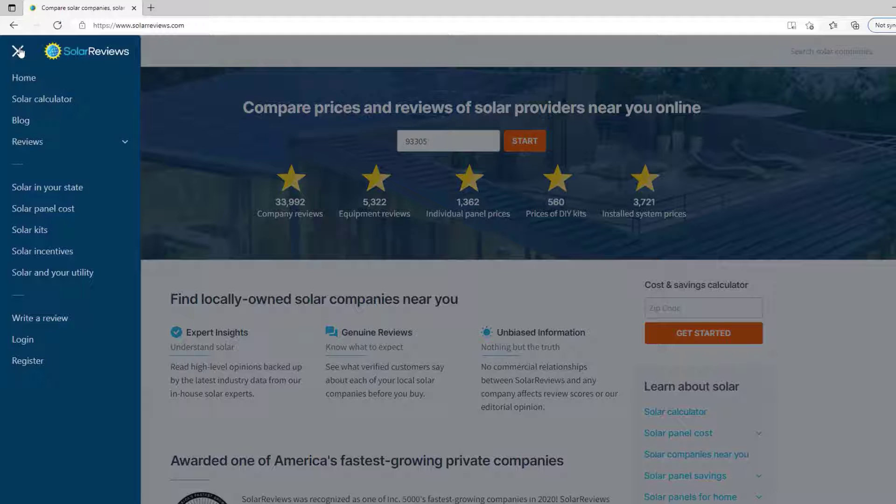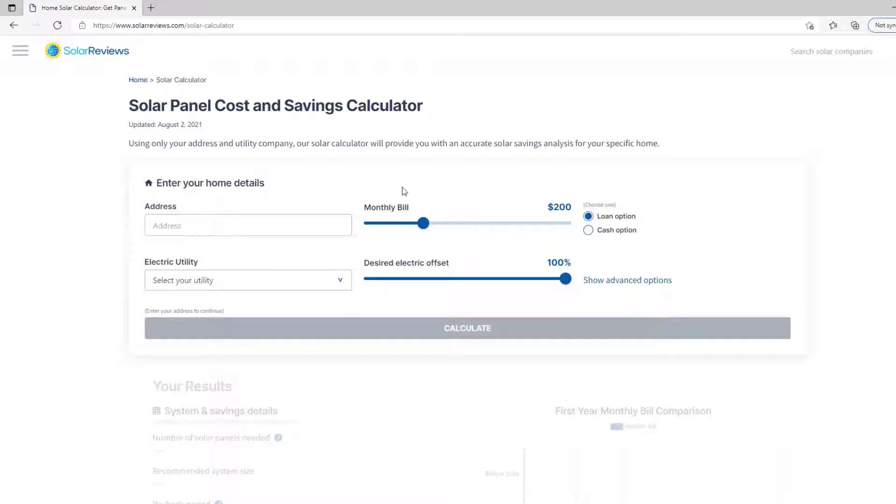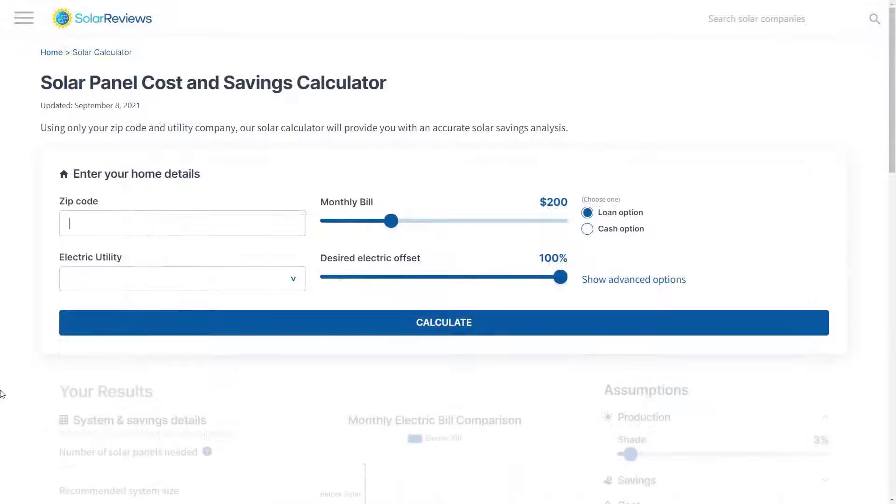With the world's first solar savings calculator that provides detailed, accurate solar savings estimates for your home and energy needs. No personal information is needed — just type in your zip code, utility, and average monthly power bill.